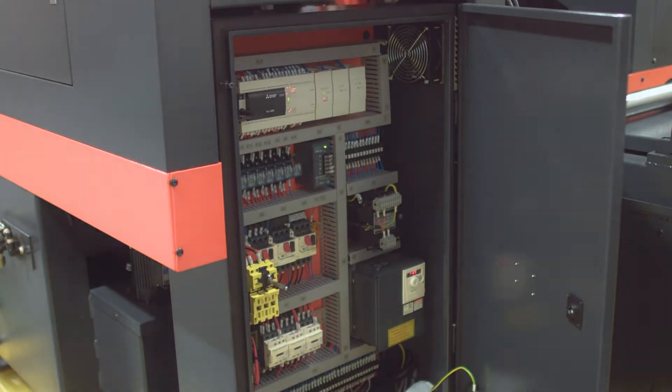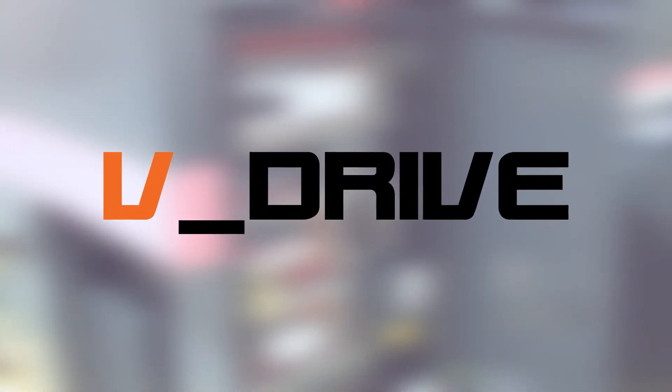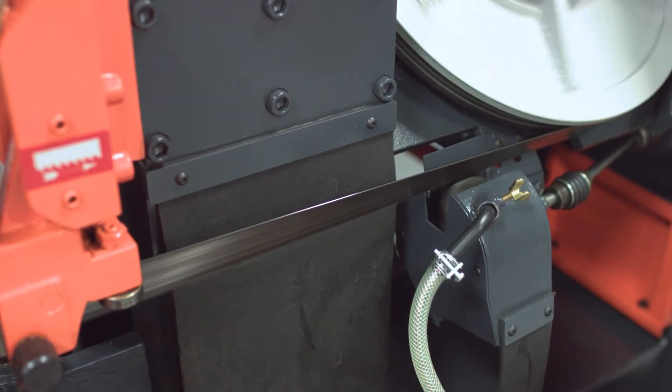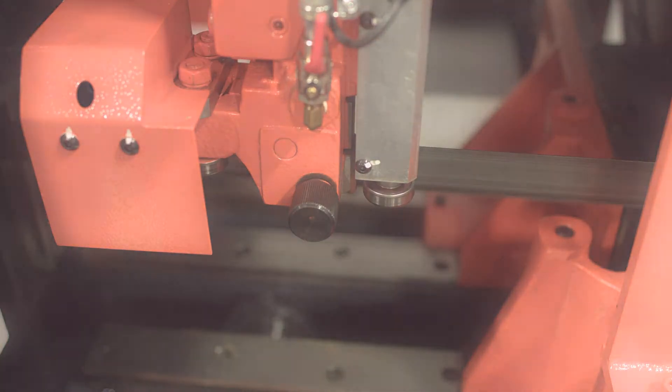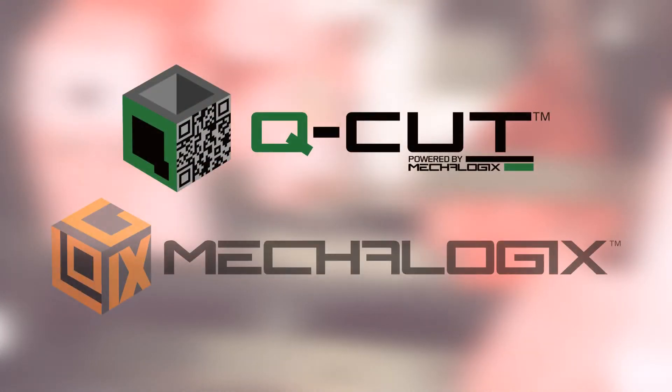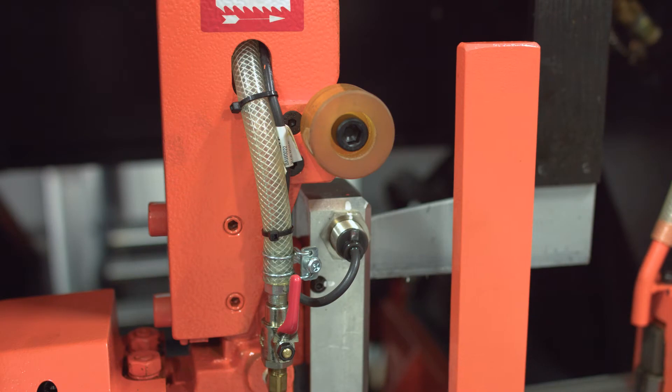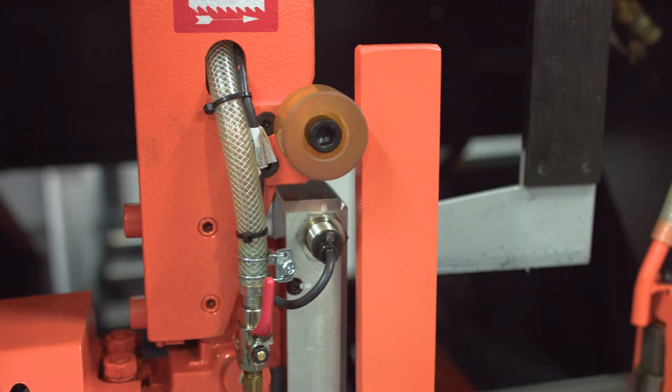When combining the saw's programming with Kozin's V-Drive technology, operators are able to achieve faster and quieter cut times. Other Kozin technology, such as Q-Cut and Mechalogix, are also available to help make the operator experience and production process more efficient.